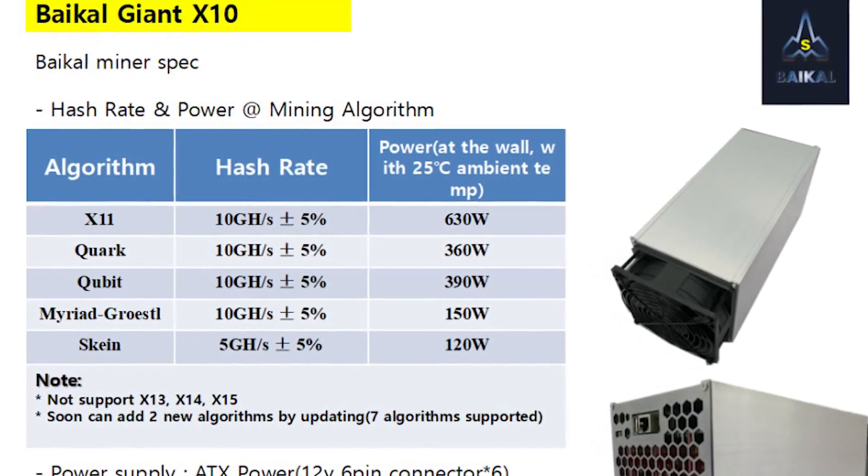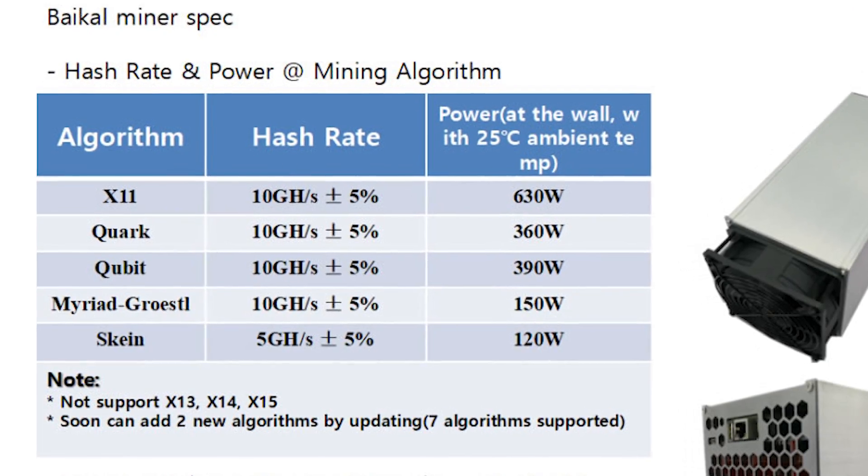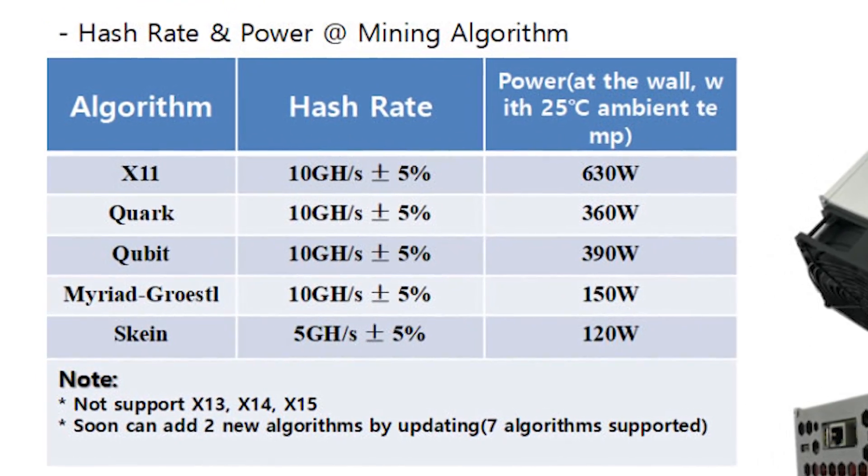Be warned that we're not touching on the Baikal Giant X10 in this video because it's mining some obscure cryptocurrencies, and it's not something I feel comfortable discussing right now with profitability levels in flux. As I explained in my review of Bitmain's Antminer D3, ASIC miners are far more profitable at mining certain algorithms and coins than, say, a GPU or a CPU.